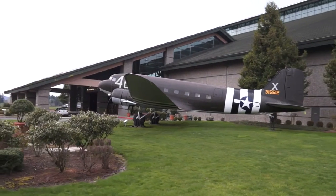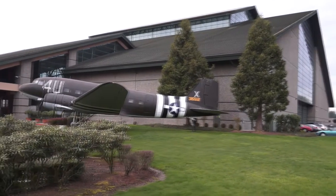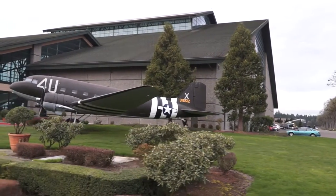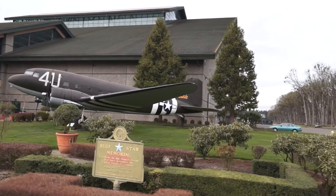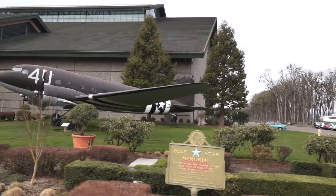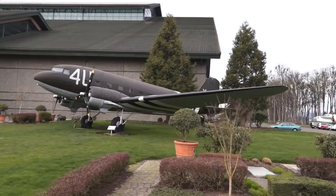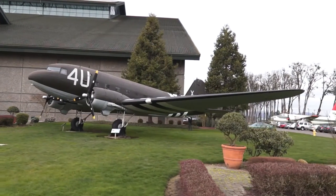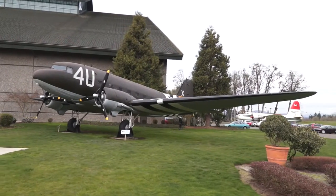With its large cargo door and reinforced steel flooring, the "Gooney Bird," as she was often called, carried troops, artillery pieces, vehicles, or whatever else they could cram into her. The C-47 often carried loads well above her specified limits, took off and landed in areas that were not feasible for most cargo aircraft, and flew over the Sierra Desert, the Himalayan Mountains, and miles of endless ocean to deliver her precious cargo and personnel.